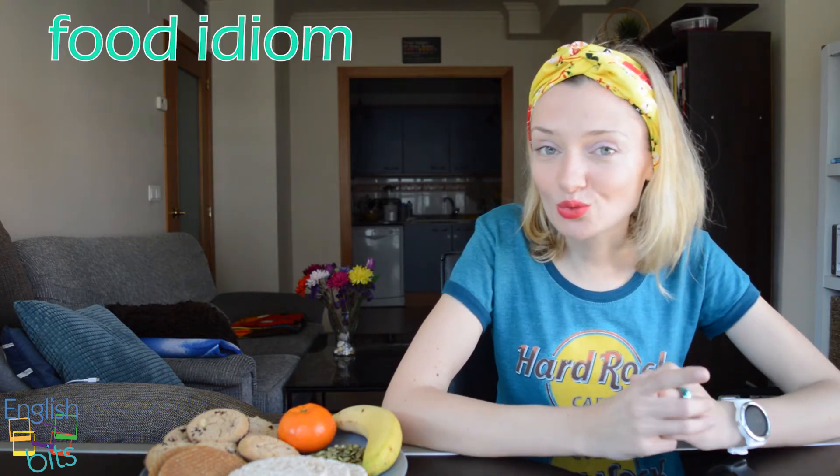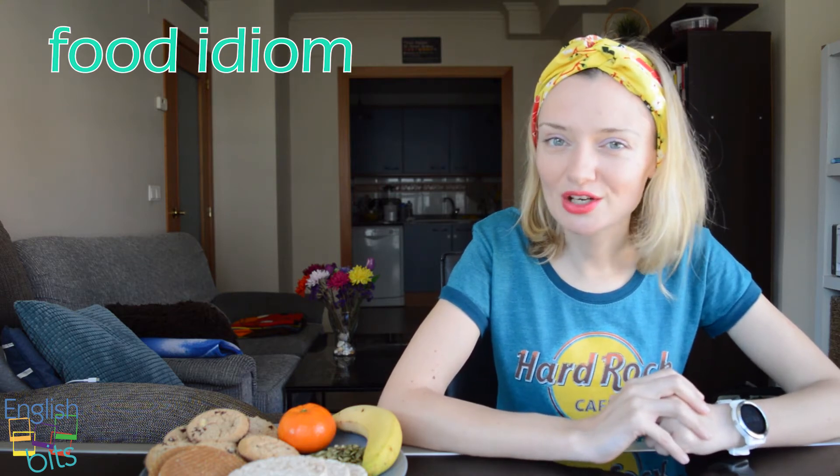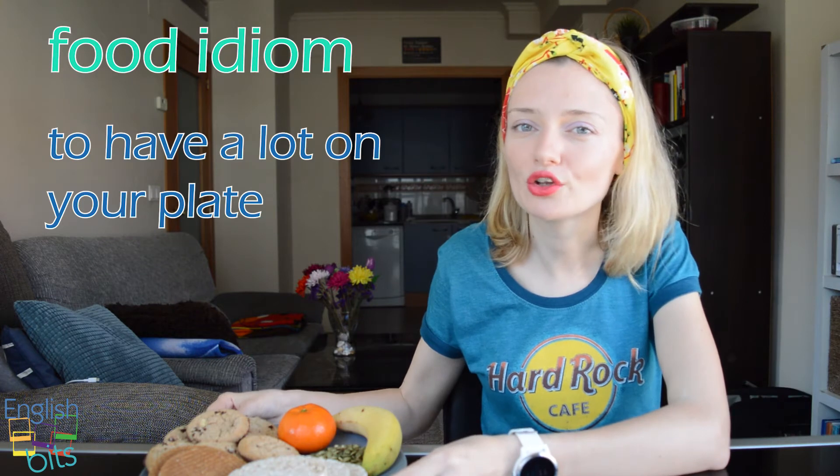In today's English bit, we're going to learn how to say 'estar muy ocupado', 'tener muchas cosas que hacer o tener muchos problemas con los que tratar'. En este caso, vamos a utilizar un food idiom. That's why we have these plates on the table. So, if you want to say that we are very busy, we will use the idiom 'to have a lot on your plate'.